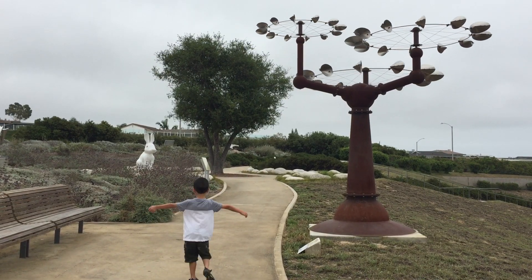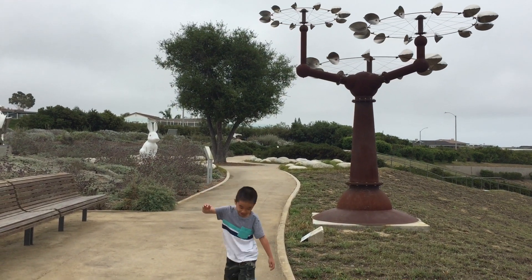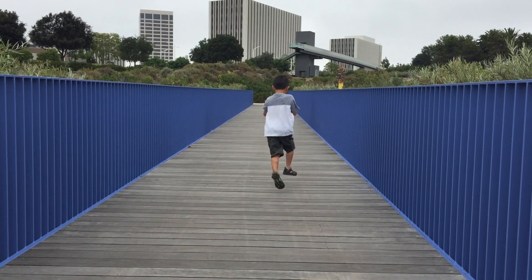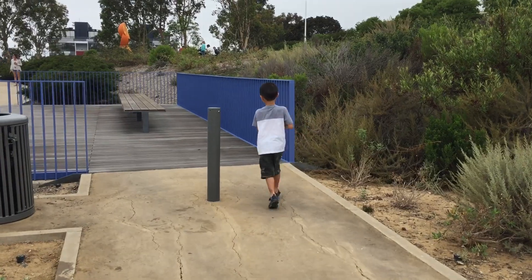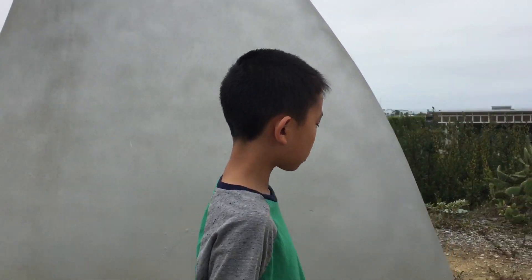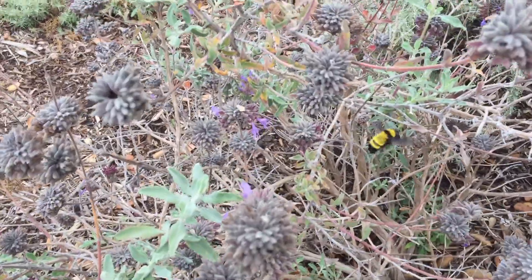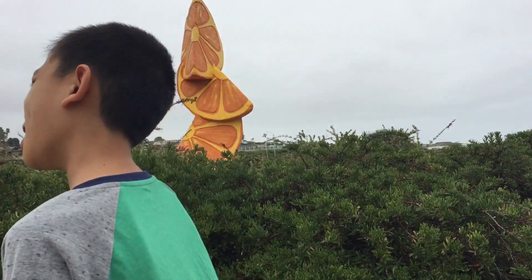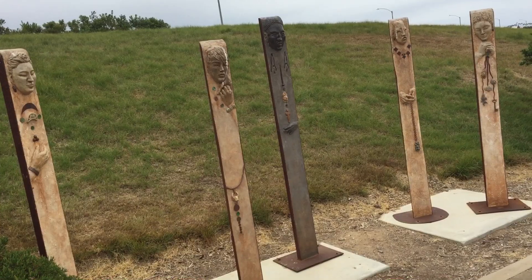We're walking by a sculpture that looks like a windmill. Brother is galloping across the bridge. This piece looks like a shark fin. Don't get stung by the bumblebee! It's oranges. We're looking at more art along the path.